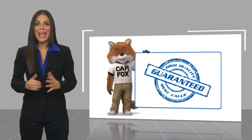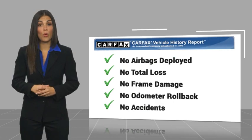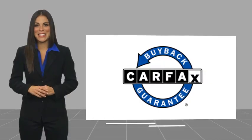Here's another high quality vehicle with a Carfax Vehicle History Report. Be sure to find a complimentary copy of this report online or contact the dealership. This vehicle qualifies for the Carfax Buy Back Guarantee, so check that out!